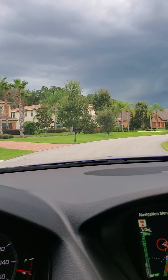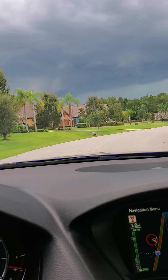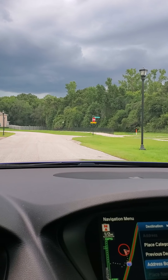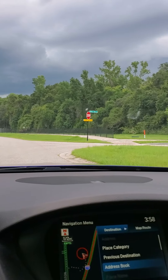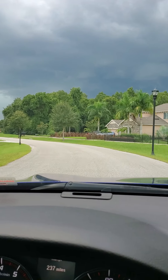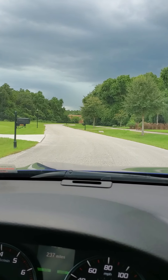I think it makes a loop where we came out. That's a dead end road — they'll build some more down there.